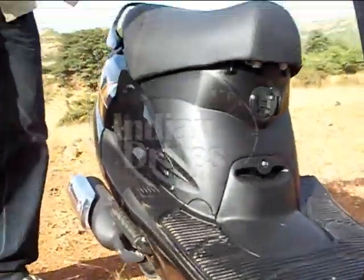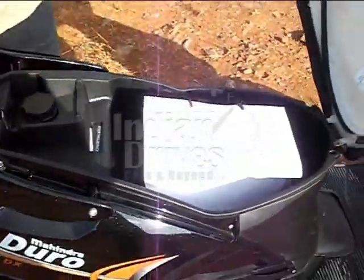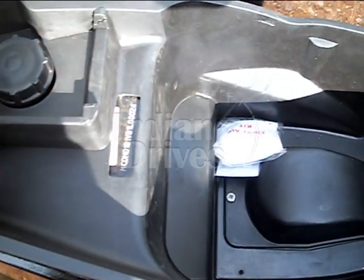There is ample storage space underneath the seat. You can fit a large full-size helmet underneath it, along with plenty of other household items.